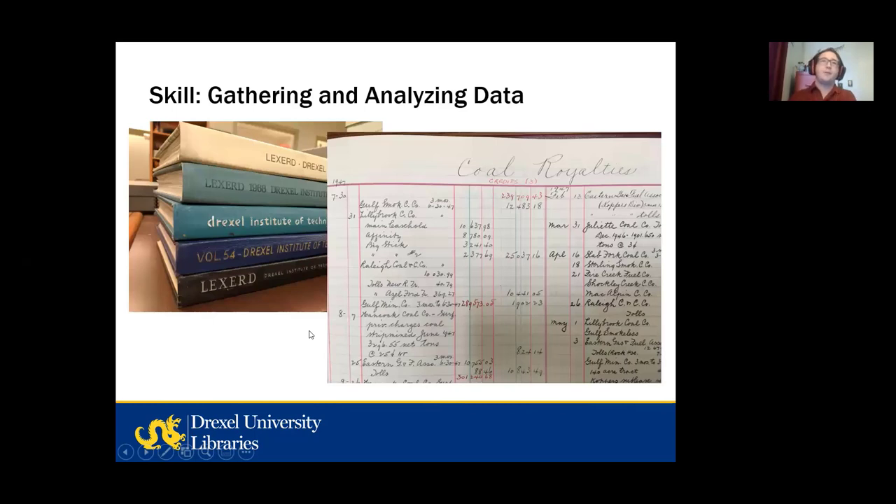Another skill is gathering and analyzing data. Archival material can provide practice at pulling quantitative and qualitative data from various kinds of records and then using that data to create information. For example, students could look through the yearbooks to track the number of women graduating from various STEM programs at Drexel. Also, for many years, graduating seniors had their home addresses listed in the yearbook. Students could use that data to create visualizations of where graduating seniors came from, how that shifted over time, and then compare that to information about general demographic changes in those areas. This also supports the skill of skepticism and often requires students to deal with uncertainty — so these skills overlap and support each other.